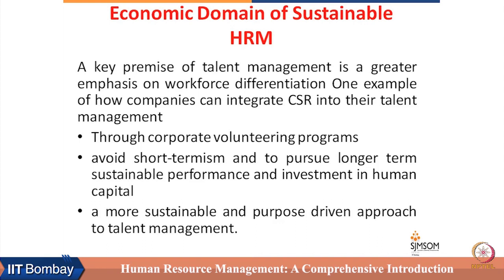It avoids short-termism. Whenever CSR is integrated in the talent management process, talent has to be evaluated beyond short-termism. They have to take into account long-term objectives, which helps in pursuing sustainable performance and the sustainability agenda, and that also helps in investment in human capital.